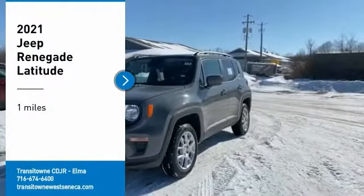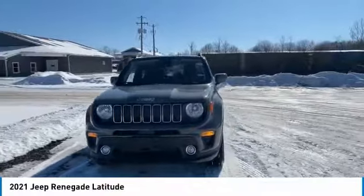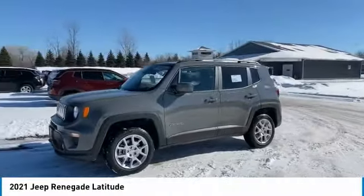Looking for the right vehicle? Check out the 2021 Jeep Renegade. The Jeep Renegade offers full-size capability built in a smaller SUV.